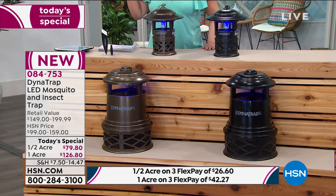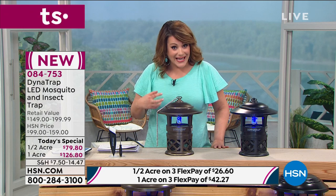The deal is one day only. The half-acre size is $79.80. You have flex pay — three monthly payments of $26.60. The one-acre size is normally $199 retail; today it's $126 — saving $42. Today you only have to pay that first flex pay. If you're new to HSN, flex pay is a really easy and convenient way to get what you want now and pay over time. DynaTrap is a leader in this technology — smarter, more efficient, more attractive to biting insects.